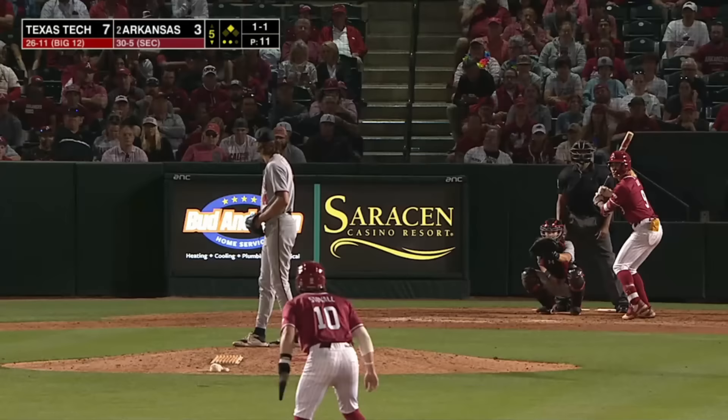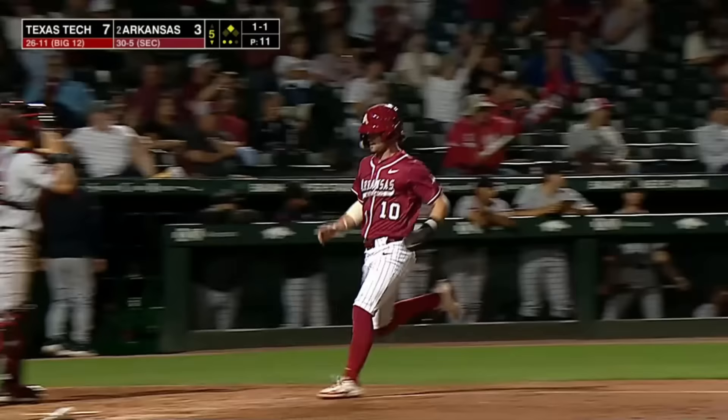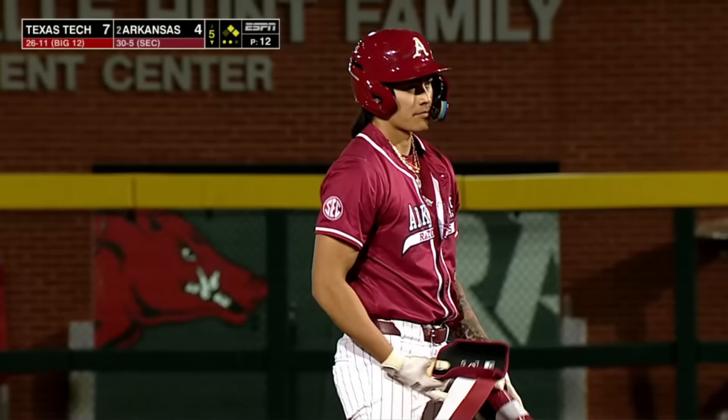1-1 to Aloy, lifted high to left field but there is no one there — the shortstop on a long run can't get it. The left fielder Woodcox was so deep; the only guy who had a chance was Lopez. And it drops in for a hit and an RBI.